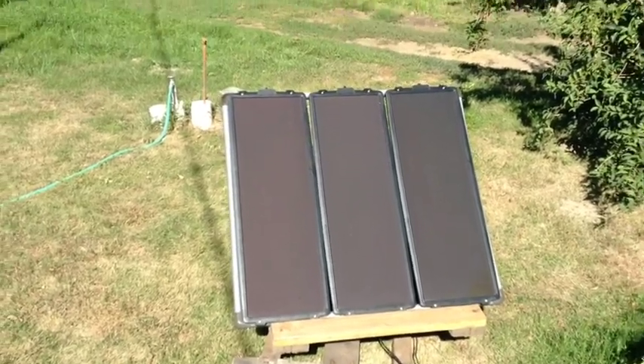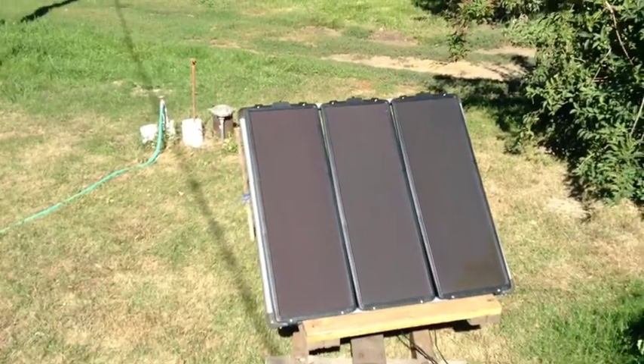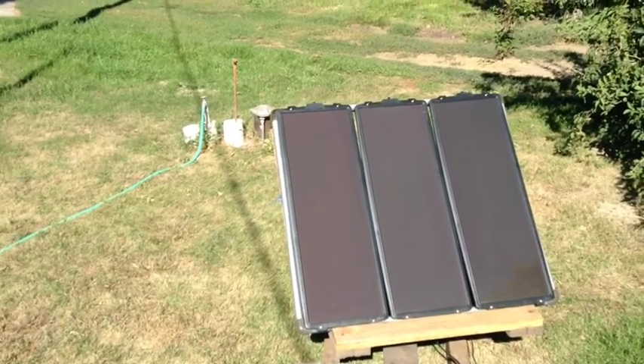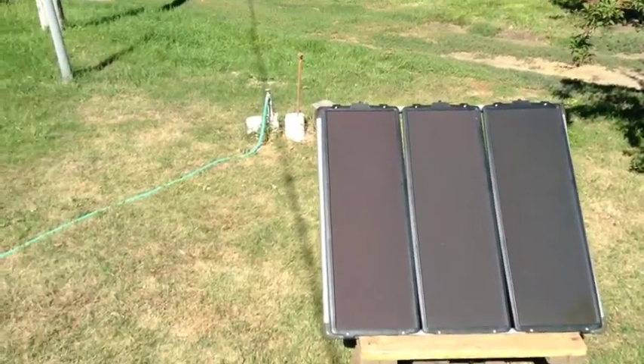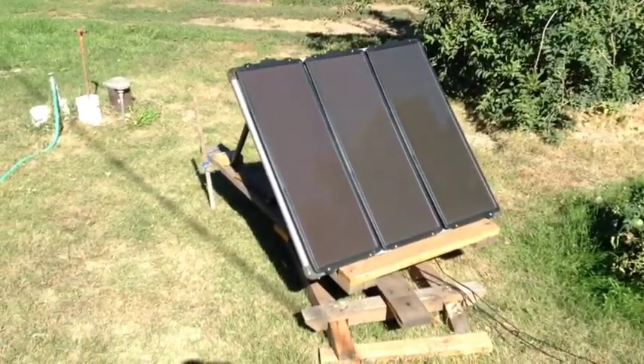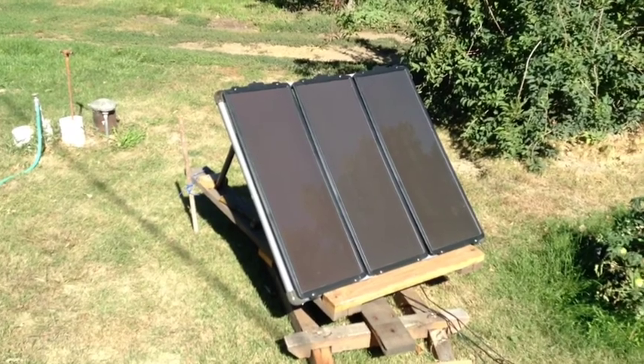The amorphous panels use the same type of thin film technology as your little solar calculators — you turn on a light inside the house and it powers the calculator right up. These are the same thing, just scaled up. That's why I'm going to stick with these, and my whole system will be built with amorphous panels.